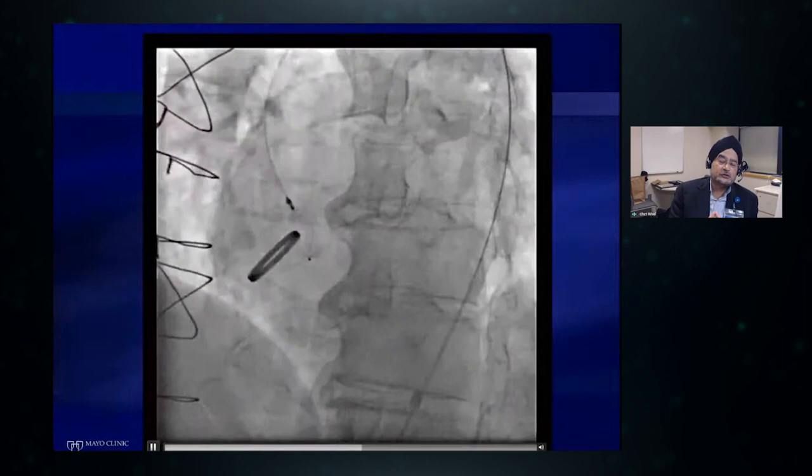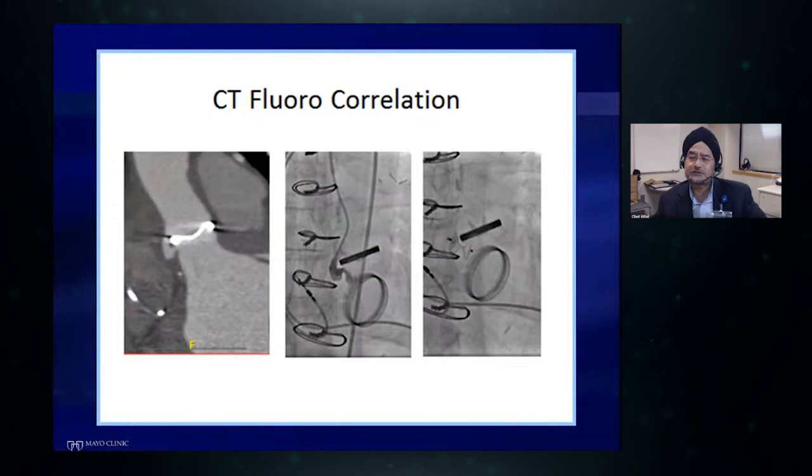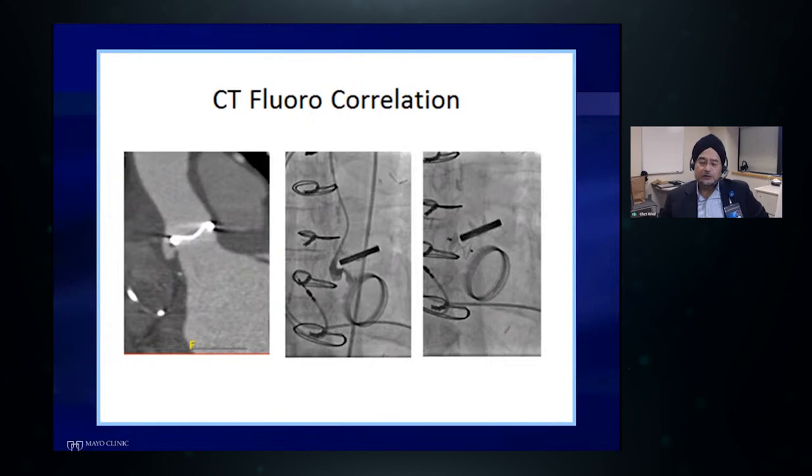Here is a case where we've approached retrograde through the aorta and cannulated the defect beside a mechanical prosthesis. The AVP2 device is nicely conformed to the left ventricular outflow tract, filling in the defect with the proximal retention disk positioned below the left main coronary artery. These procedures are greatly facilitated by CT scanning beforehand — particularly for aortic leaks. We spend significant time analyzing these scans. On the posterior aspect of this mechanical aortic prosthesis there's a C-shaped or G-shaped defect, and angiographically it looks identical to the CT. We set up camera angles to match the CT angle and can then quickly cannulate and plug the defect.